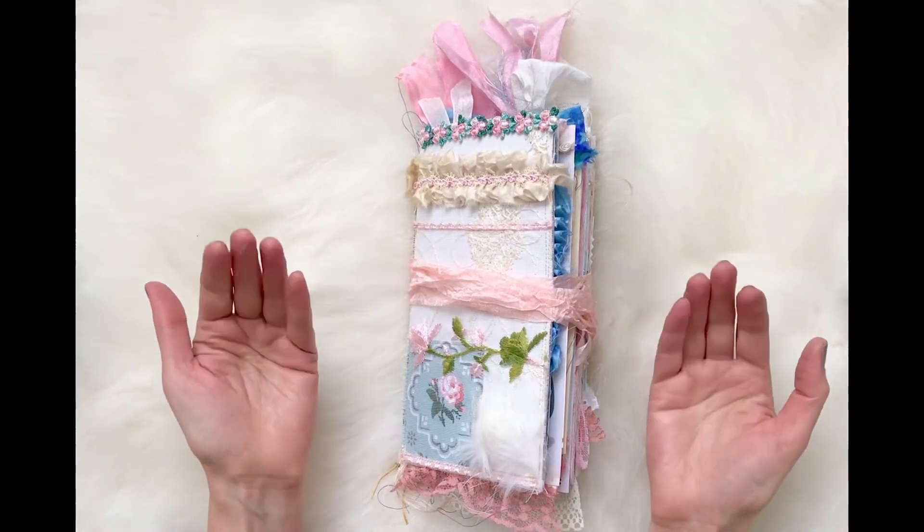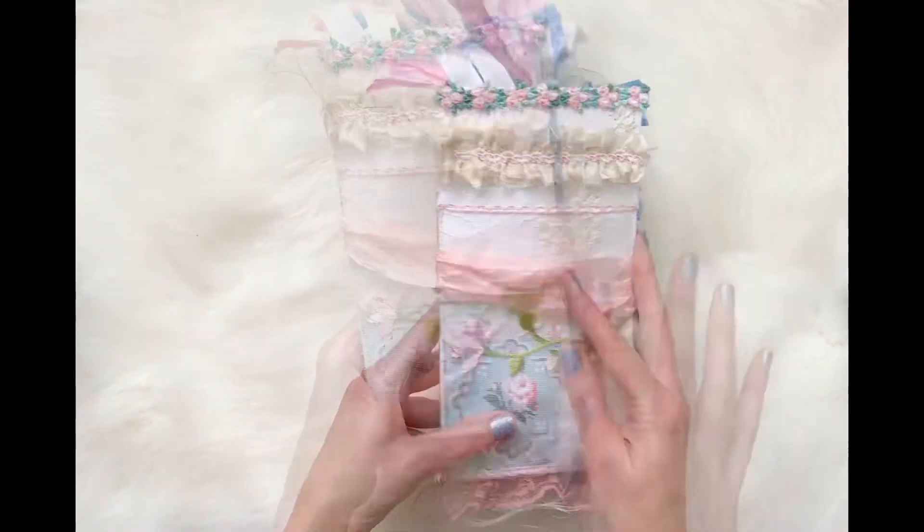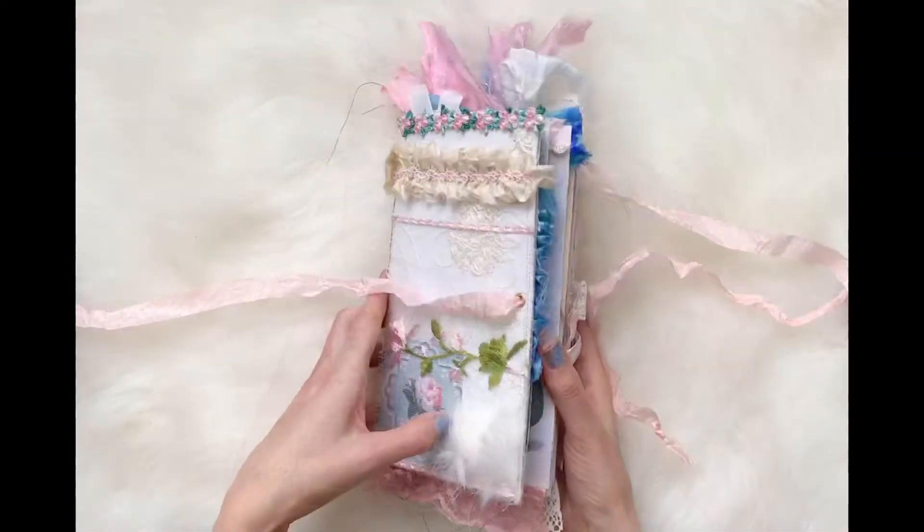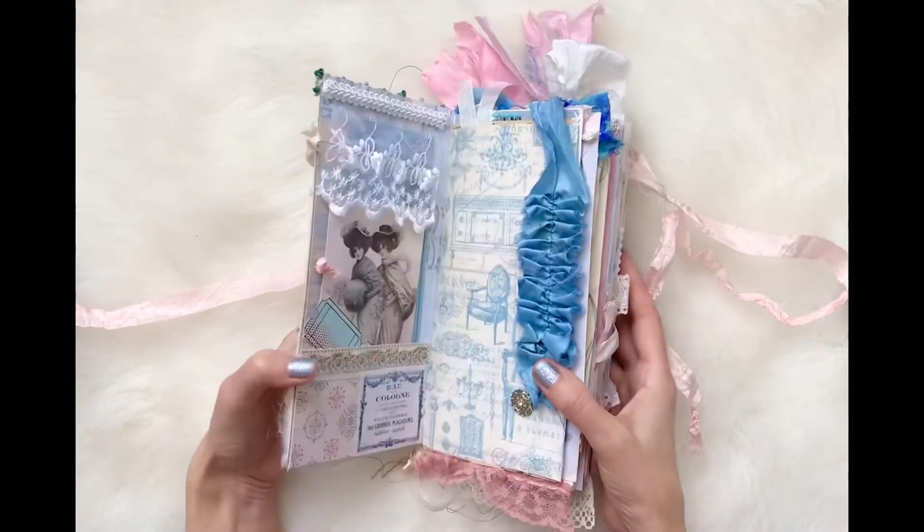Hi, it's Kasey from Kasey Michelle Art. Today I'm bringing you my winter hygge journal and let's get started.